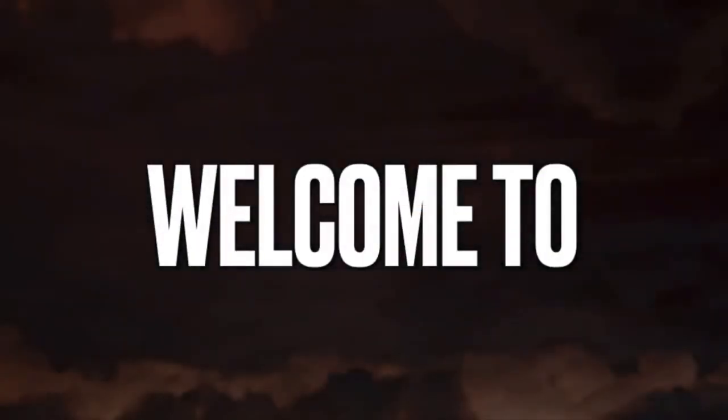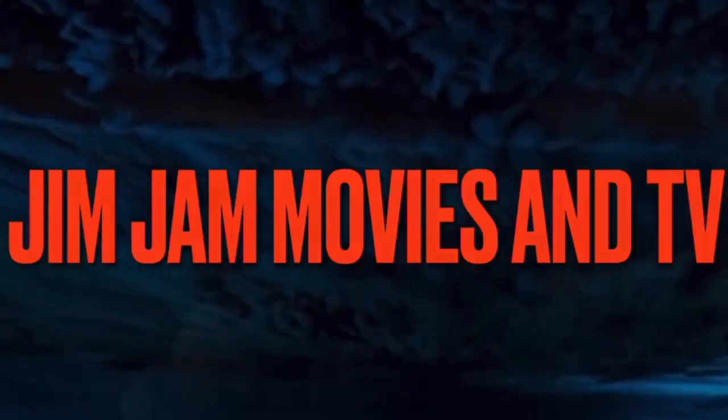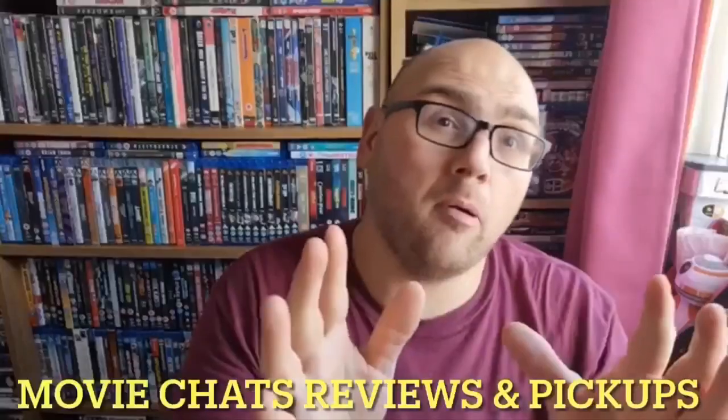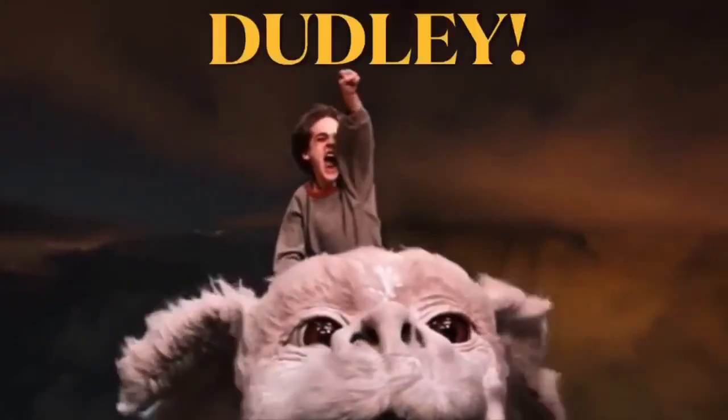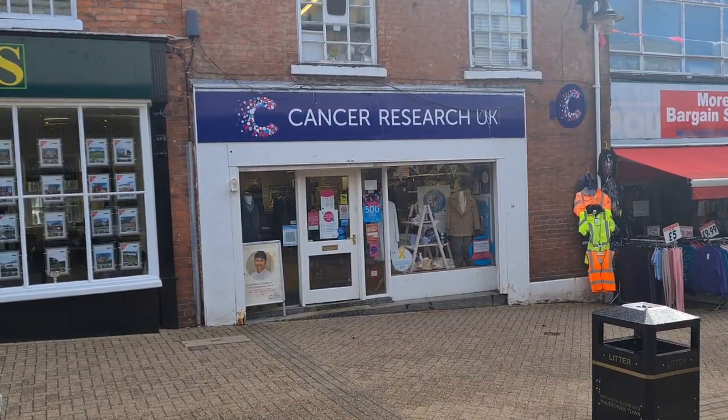Hi guys and welcome back to the channel. Today I'm in Halesowen. I've decided to come here and have a look around the charity shops. A few of you have recommended this place and it's about half an hour on the bus to get here, so I thought I'd give it a try. Let's go and see what we can find today — let's pop into Cancer Research.